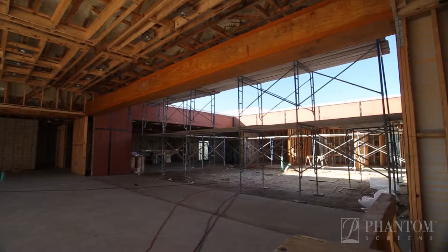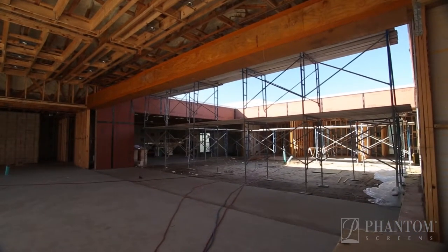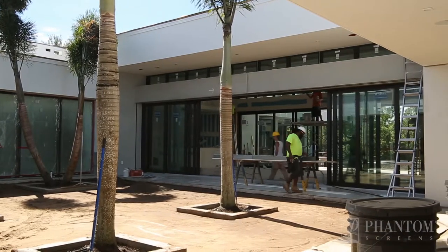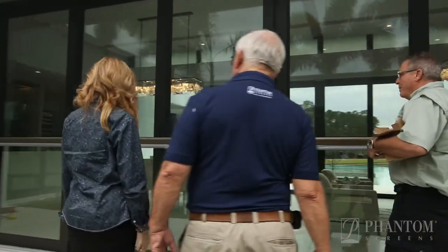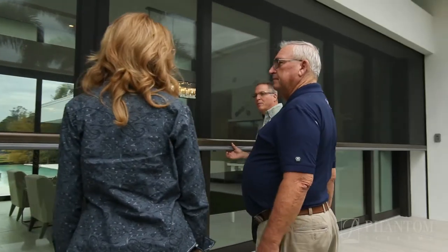Even before starting your project, Phantom Screens will supply you with building installation specifications, and then be with you through every construction phase of your project. And best of all, be there after installation to provide you with many years of worry-free use of your Phantom Screens.